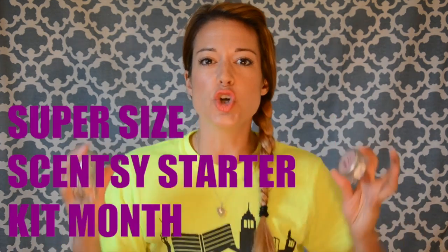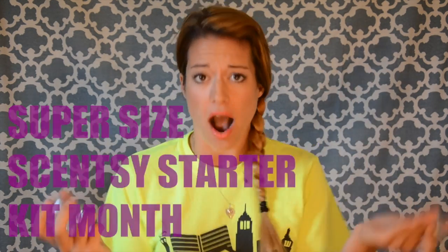Hello, Scentsy Lover! This video is for you! It's Super Size Scentsy Starter Kit in August.